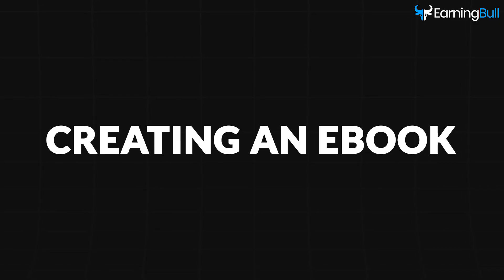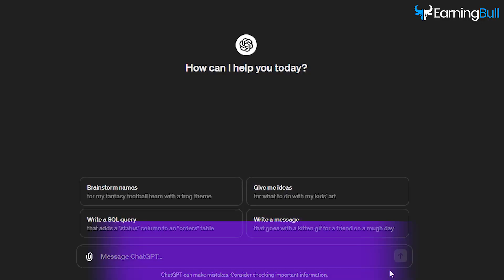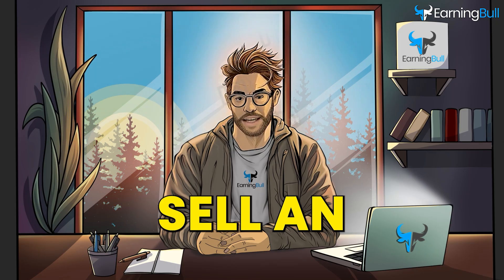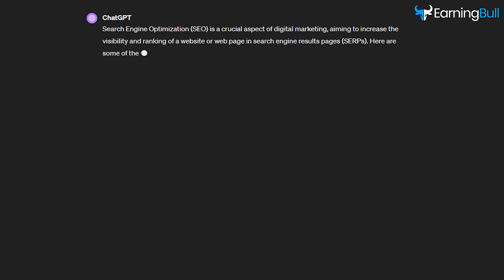The first step is to create an e-book. I will use ChatGPT for this. Go to chat.openai.com and click on the prompt bar. I want to sell an SEO guide on Gumroad, so I will write: come up with the most important points when it comes to doing search engine optimization. Press Enter and it will start writing.